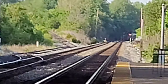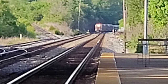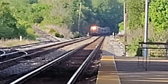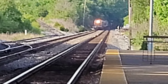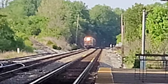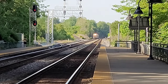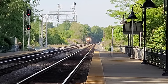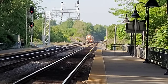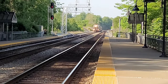Here it comes, guys, and here it is. MP36 in the back. 857 westbound, here it comes. Cab car.